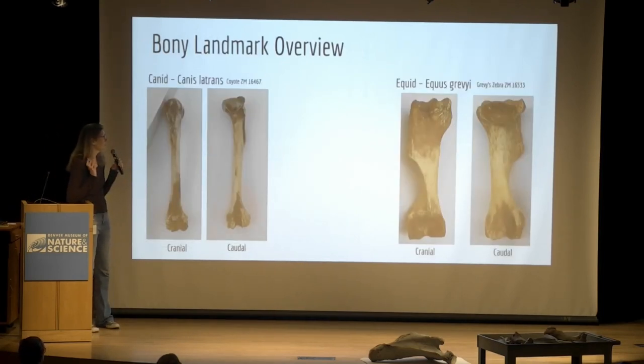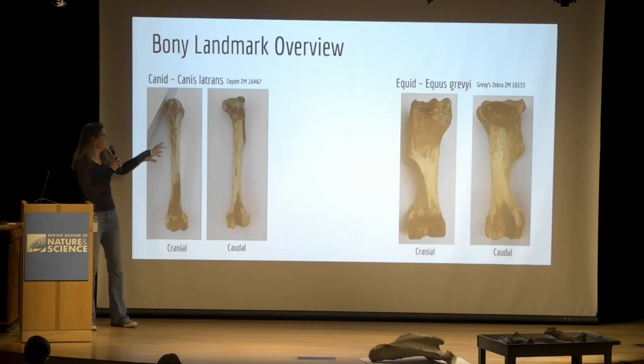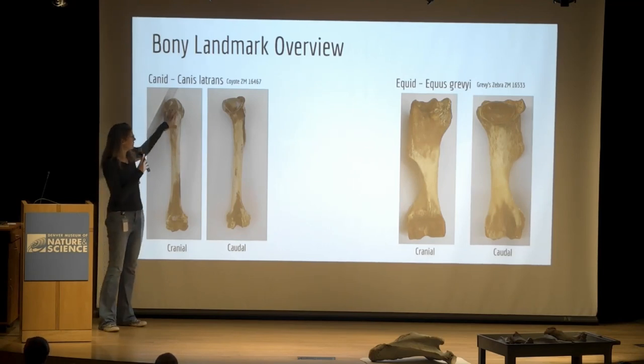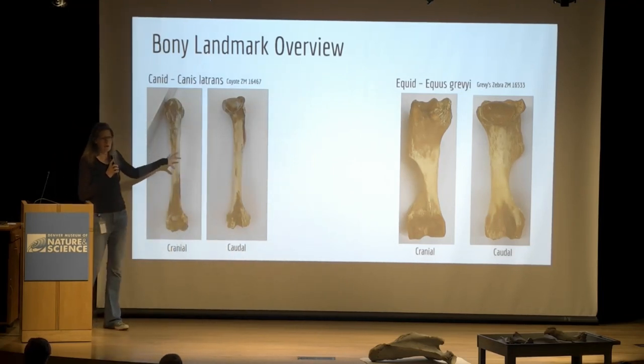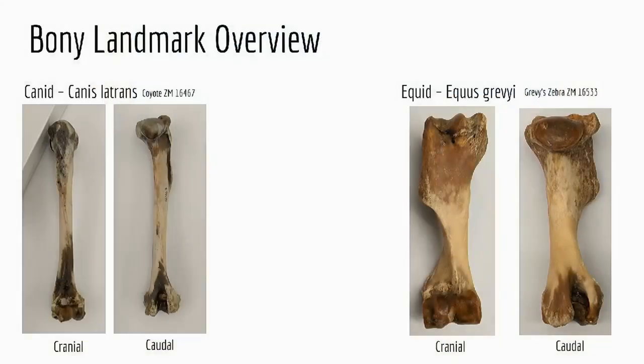We'll go over some specific names — there's a lot. These look like simple bones but every little bump and nook and cranny has its own name; anatomists love giving names to everything. This is the humerus of Canis latrans, a coyote, and the humerus of Equus grevyi, a Grevy's zebra. When you learn veterinary anatomy you really start with the dog — that's the basis. Most textbooks are primarily dog, then it expands into large animal anatomy with horses and cows.